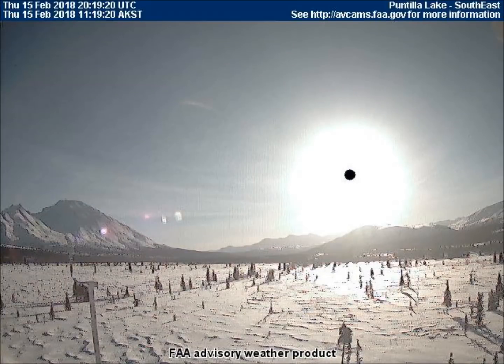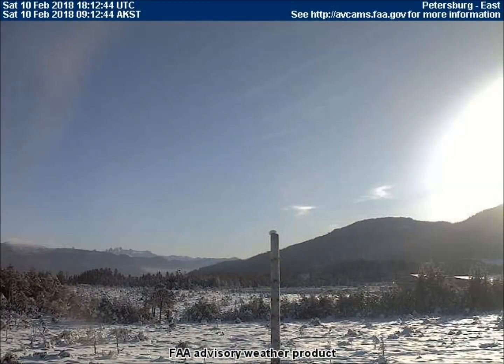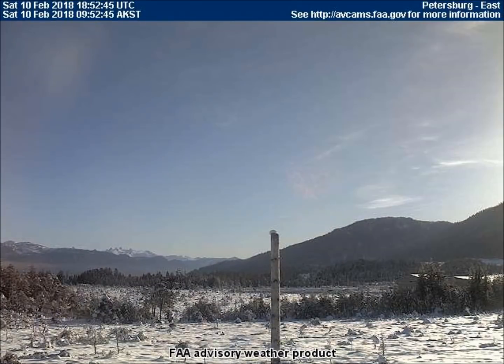If anyone has any ideas as to what this object is, please leave a comment below. We can see an almost iridescent red orb from the east-facing Petersburg, Alaska weather cam.